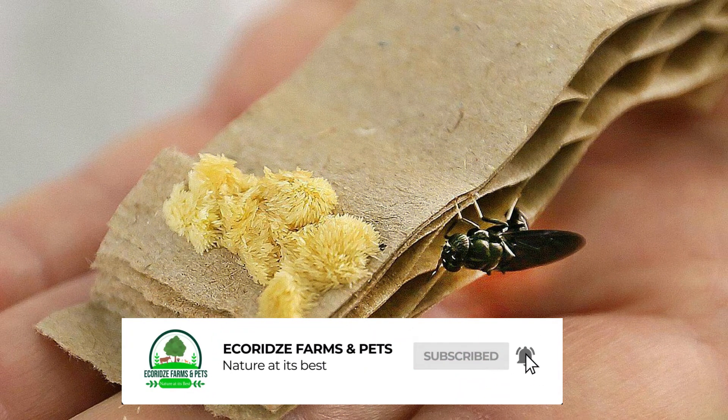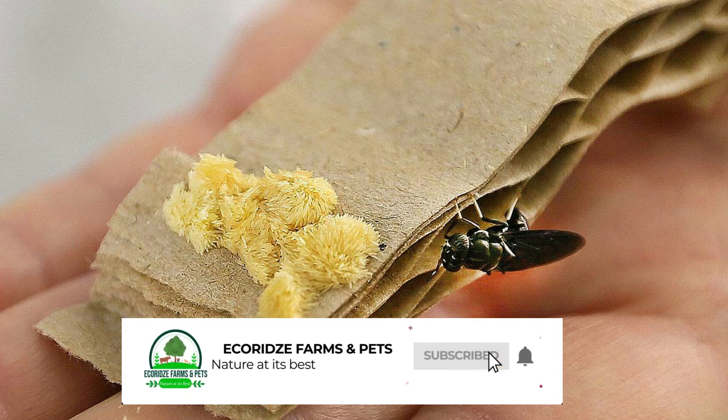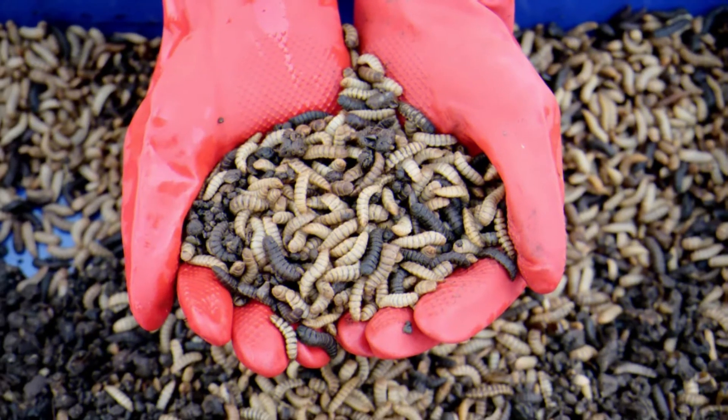The total lifespan of black soldier flies is 45 days. The life cycle of black soldier flies is divided into four parts. Each female lays around 500 eggs and dies. Eggs hatch in three to four days. Once the egg hatches, larvae feed on waste and decomposing organic matter for about 18 days.